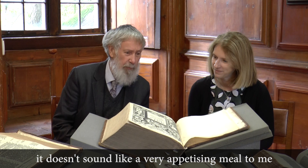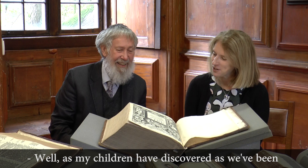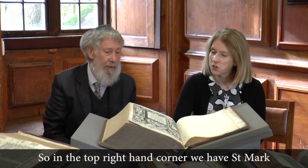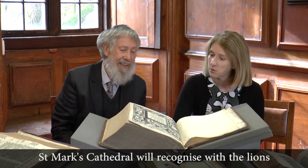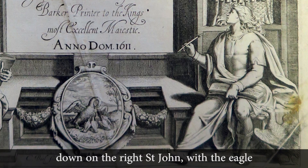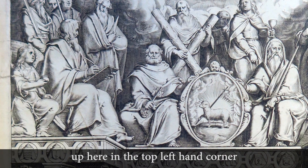As my children have discovered, tramping around various sites in Italy, the quickest way to identify the Gospel writers is through the animals they're associated with. In the top right-hand corner, we have St Mark with his rather benign-looking lion — anyone who's been to Venice will recognise the lions in St Mark's Square. Down on the right, it's St John with the eagle. Luke with his ox, and then Matthew up in the top left-hand corner.